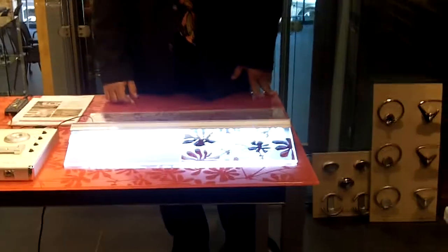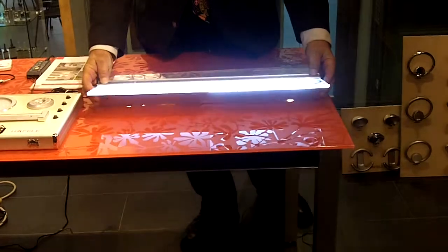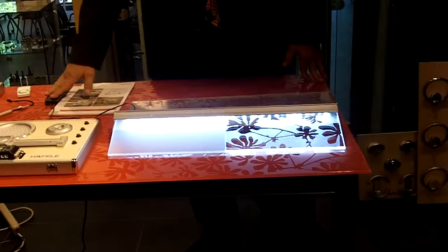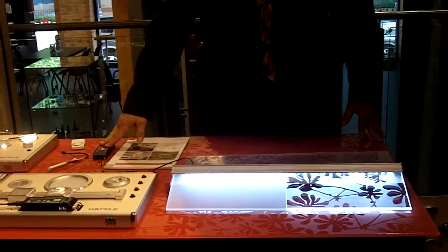Hi, Steve from Haefele from the beautiful Chicago showroom again. I wanted to show you one more product. It's a glass lit shelf light. It comes in a couple different sizes, a couple different glass configurations. It plugs into our Loox lighting system. It's available exclusively at Haefele.